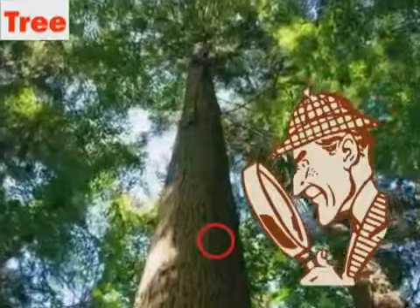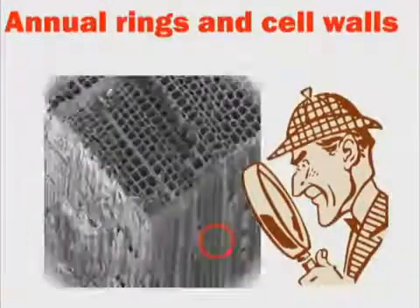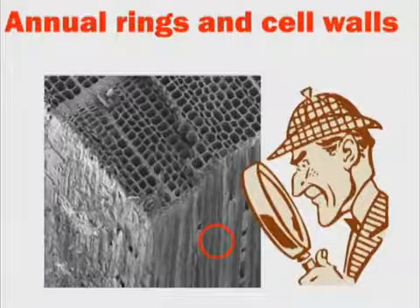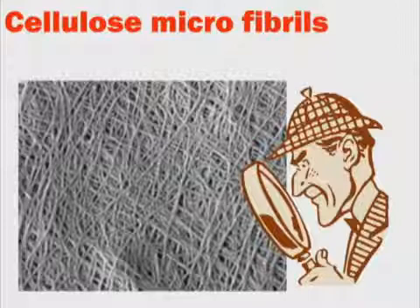Let's zoom in a little closer on a tree. Notice the annual rings and cell walls. When we zoom in again, we can observe narrow cellulose fibers. These are cellulose microfibrils. We call them cellulose nanofibers.